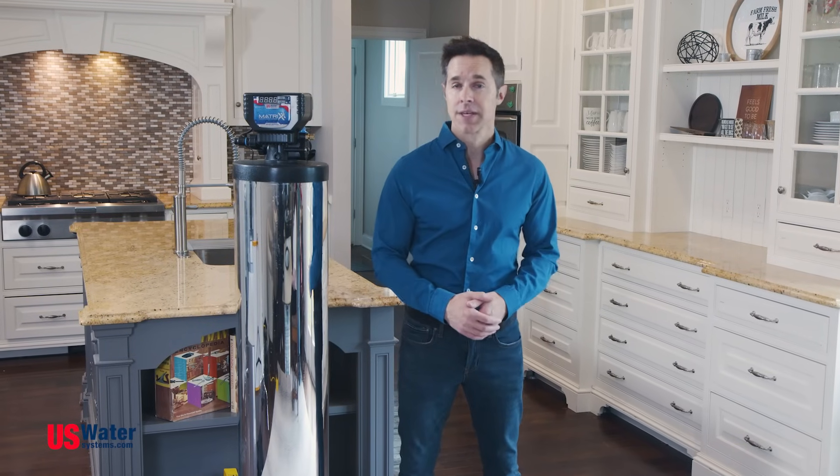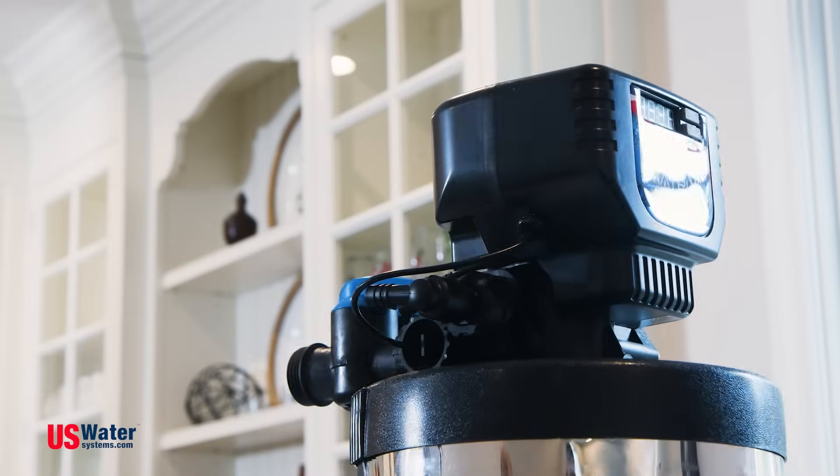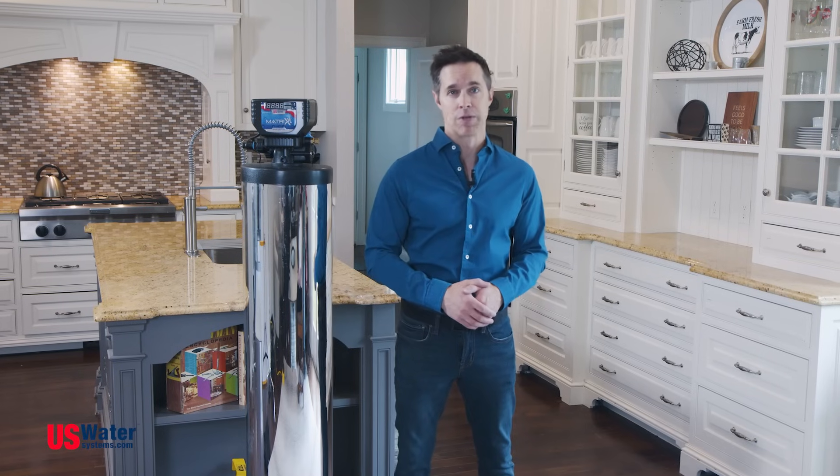So what's the fix? Meet the Matrix. This isn't just any old water softener — it's the most advanced and efficient one out there, and it's by far our top selling hard water solution.